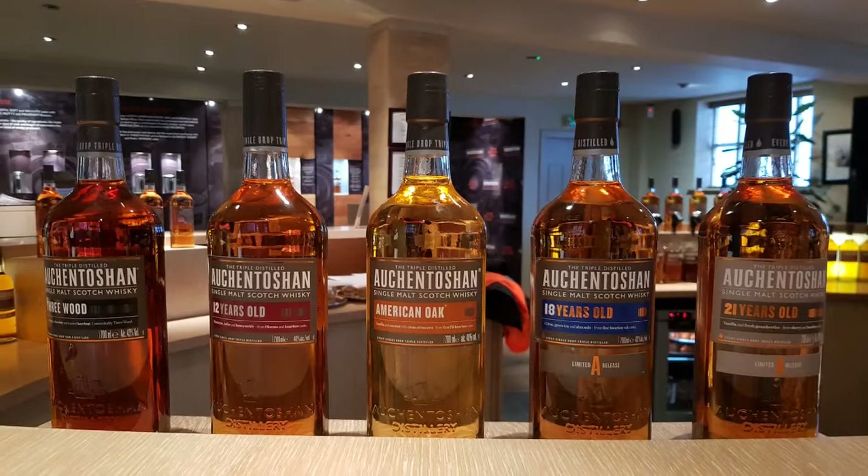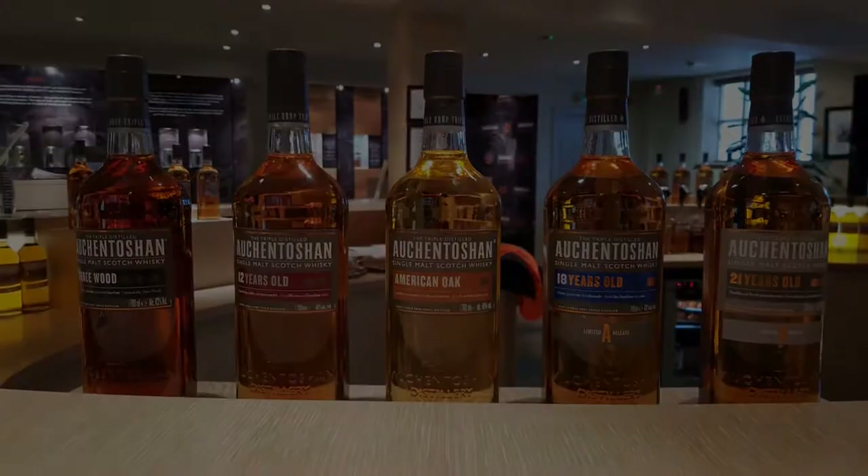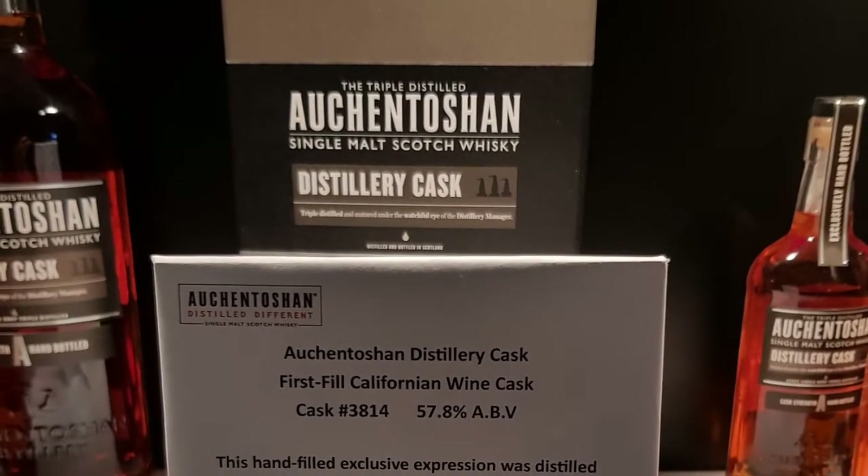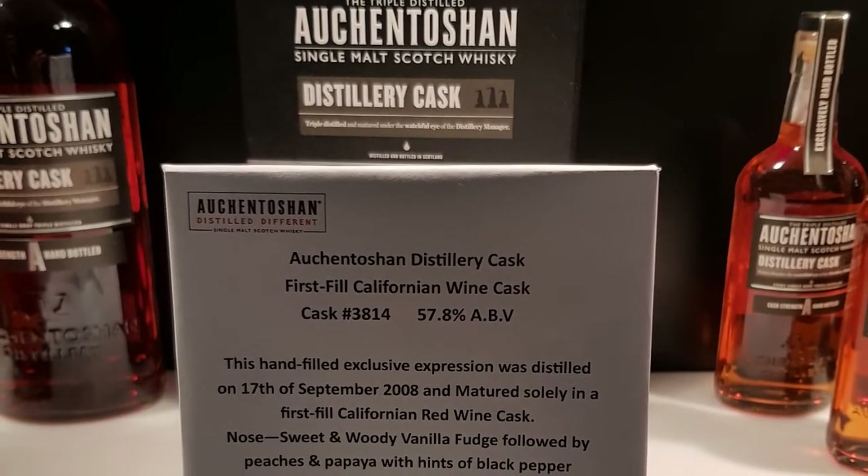The shop was also well equipped. You were able to buy all of the standard expressions and also a distillery exclusive.